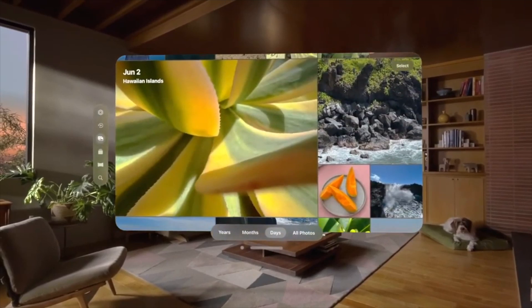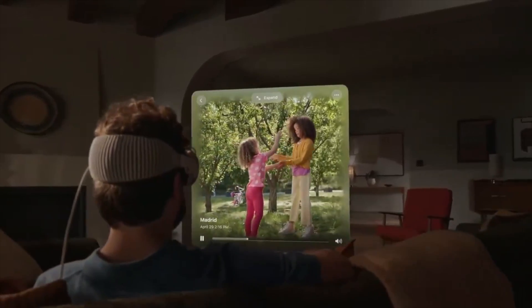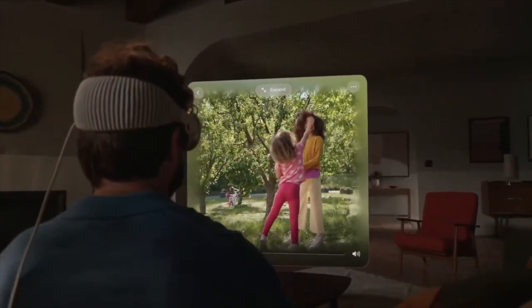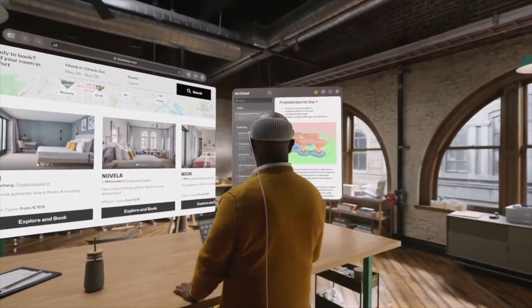So that's just about everything that you need to know about Apple's new Vision Pro headset. Let us know in the comments what you think about this new Apple release, and also let us know if you're going to be willing to pay the $3,500 price tag to get your hands on one of them when they come out early next year.